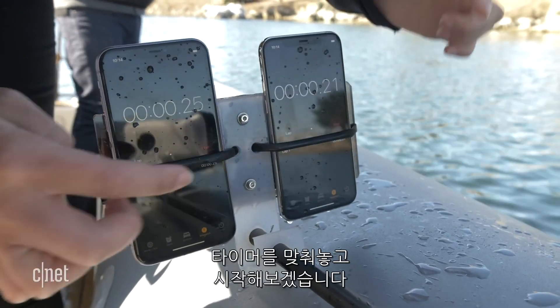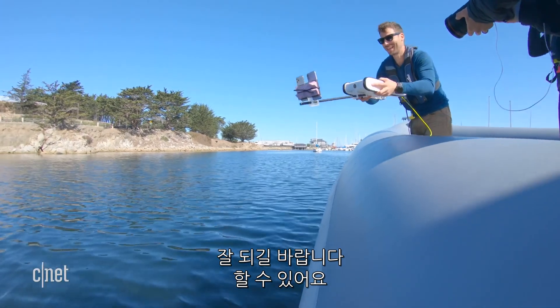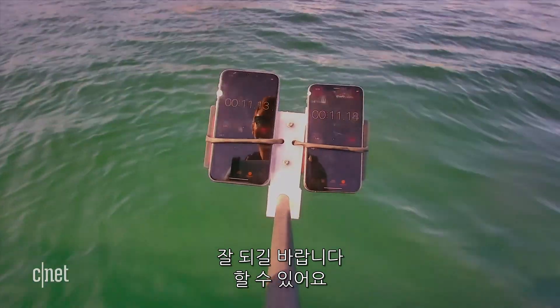All right, let's start the timer. Here we go. Wish it luck — good luck phones, you can do it.